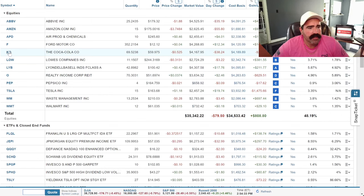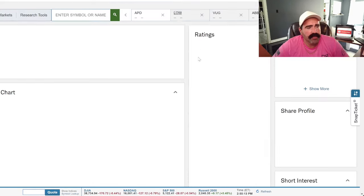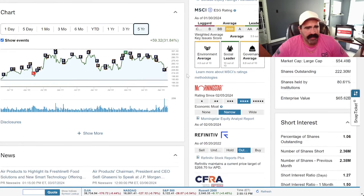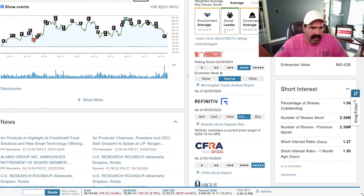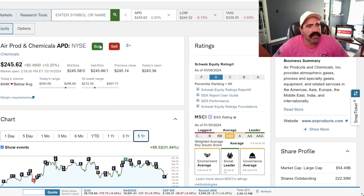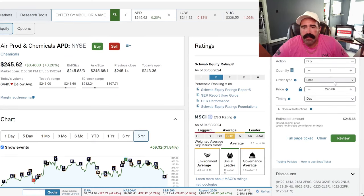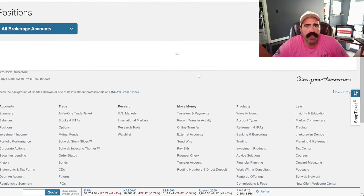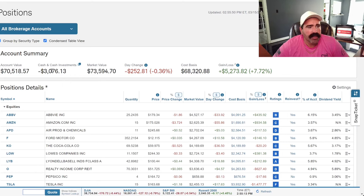Let's buy Air Products (APD). Five-year is up 31% — chemicals go up and down, so we're just dollar cost averaging. The annual dividend yield is 2.89%. Buying one at market order for $245. Order is in. So I bought a pretty good amount of stuff today — I started with $500 and now I'm negative $3,000, so I'm going to have to transfer $3,000 over to my account. I just bought $3,500 worth of stocks today in about 12 minutes.